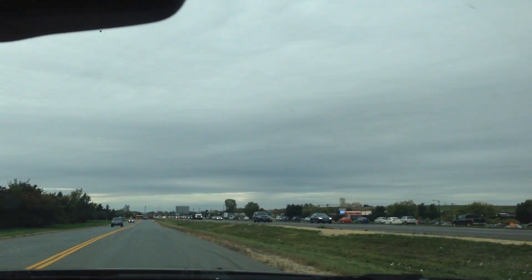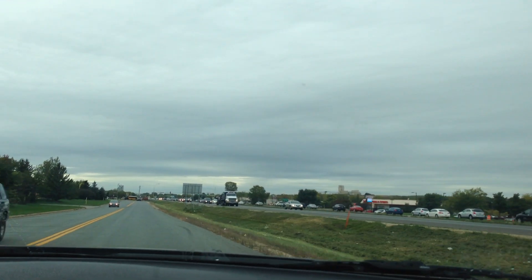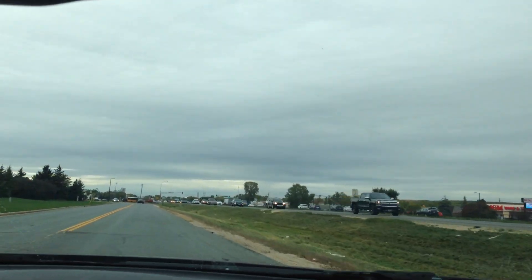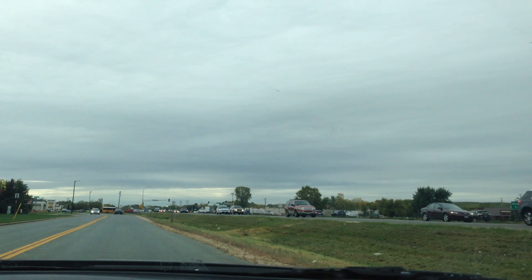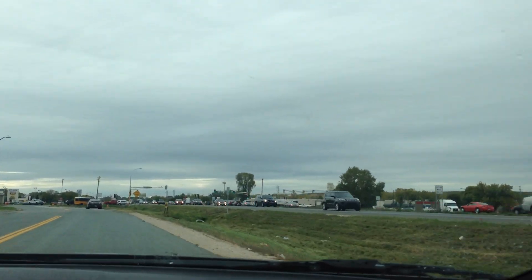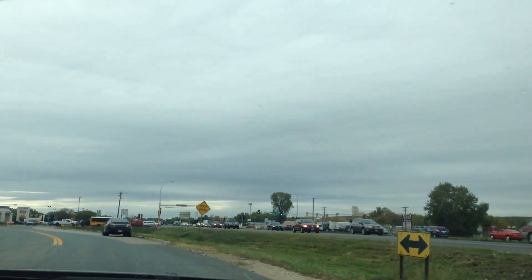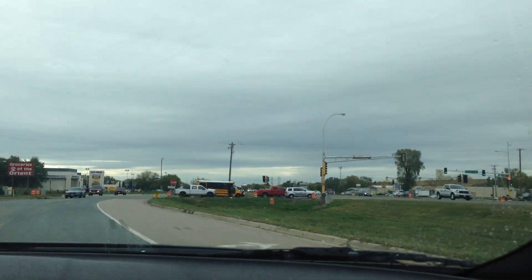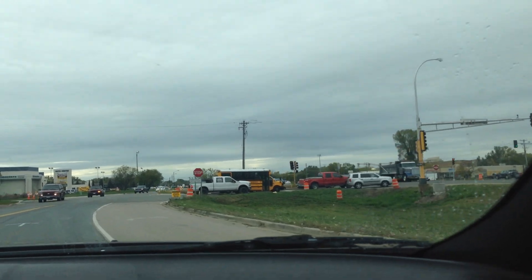We're located on Highway 13, right next door to McDonald's, across from Bruno's and Menards. We always have a great selection of Chrysler 300s, Dodge Chargers, and Challengers for you to choose from. Stop by, take a look at this or any other vehicle in our inventory, and we'll be happy to help you.